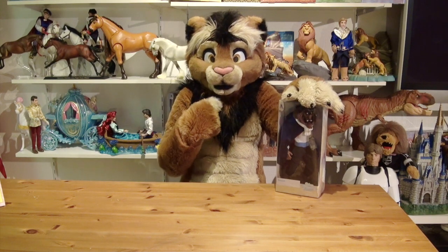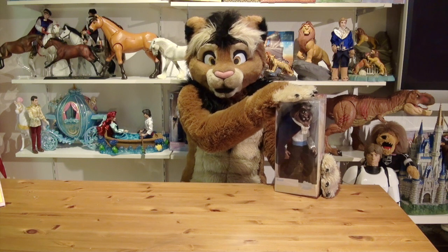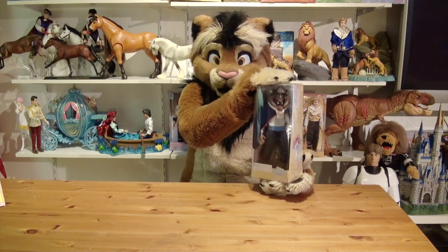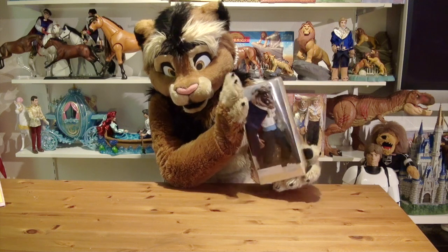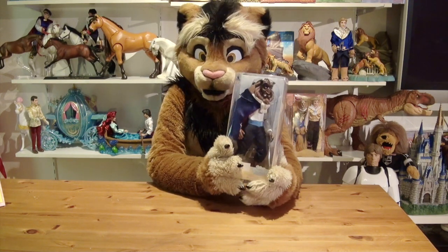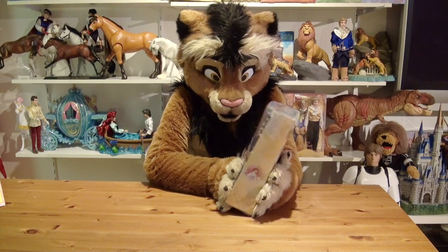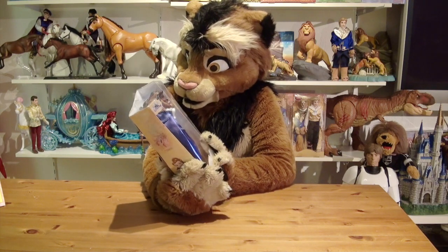Hey everyone, this is Katri Tidwana. A couple of days ago I posted photos on my Twitter that I got the recent Disney store 12-inch classic doll of the Beast, and I got a lot of feedback, so I decided to feature this doll on today's episode of Tidwana's Toys so you can have an even closer look at this fantastic figure.